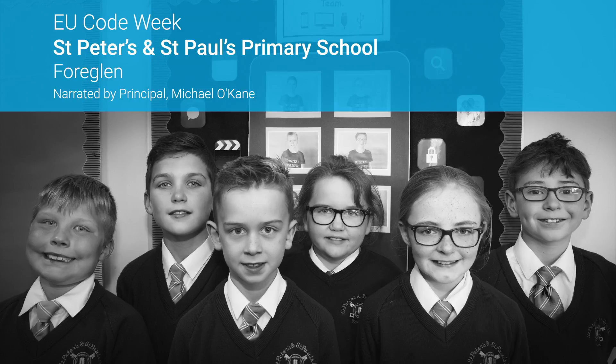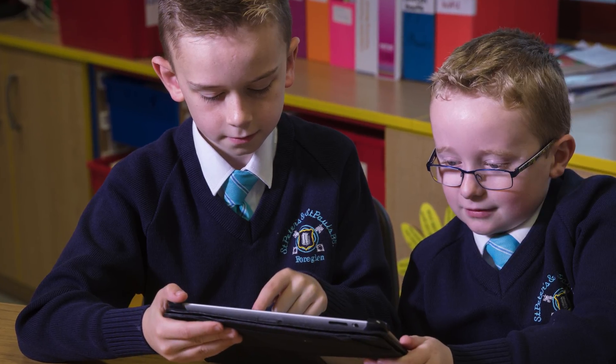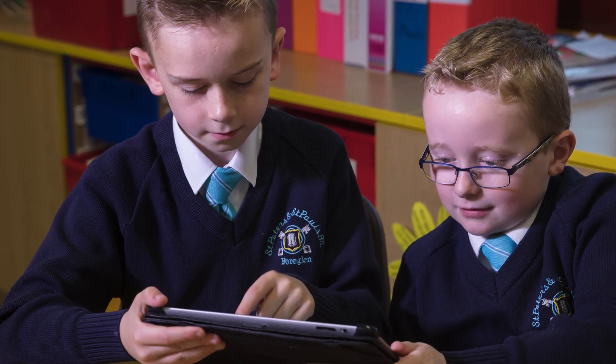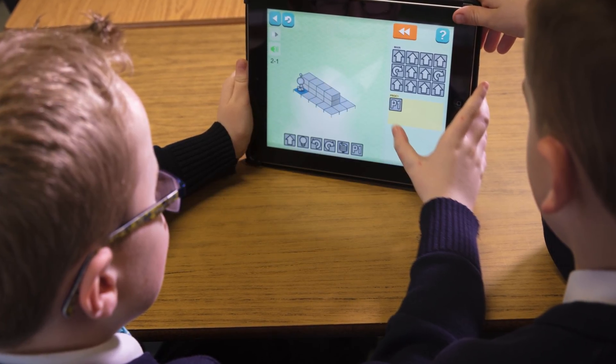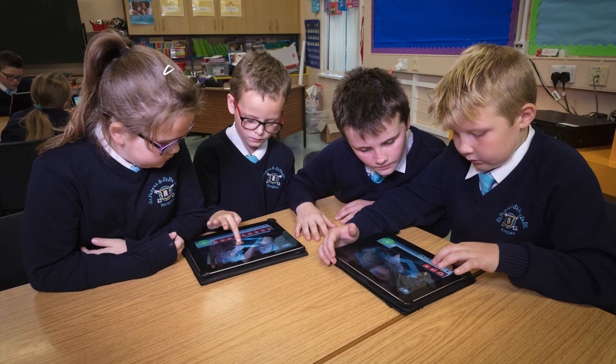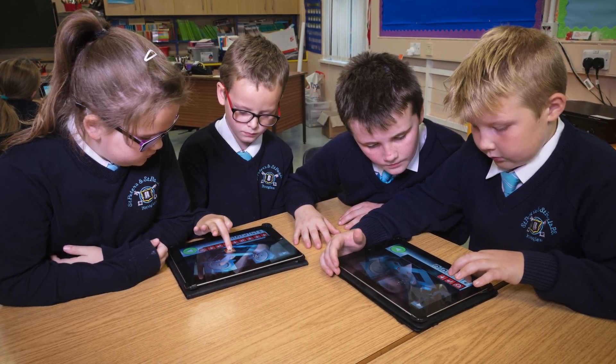Coding fits into a large number of areas across the Northern Ireland curriculum. First of all, there are lots of ways through numeracy that coding can fit in, where children can work together to develop problem solving, but also work on outcomes that we as teachers try to develop, like angles, position and direction, length, and number bonds, even in foundation stage.